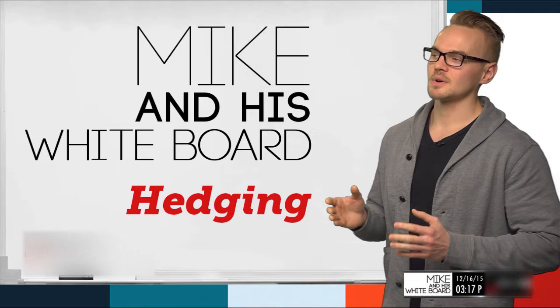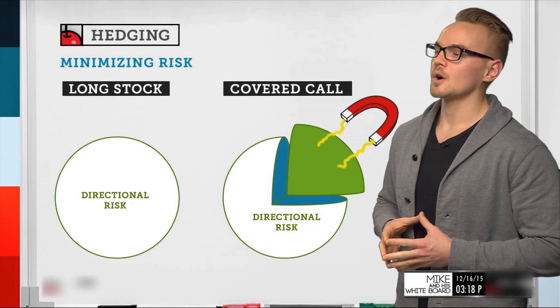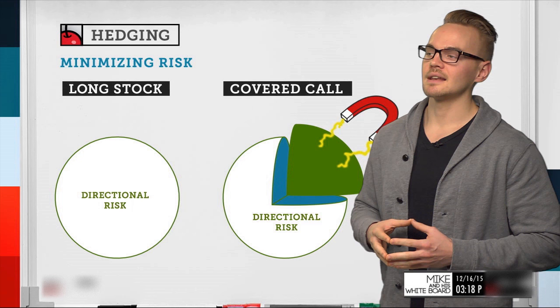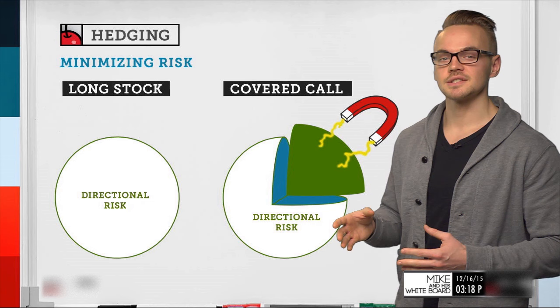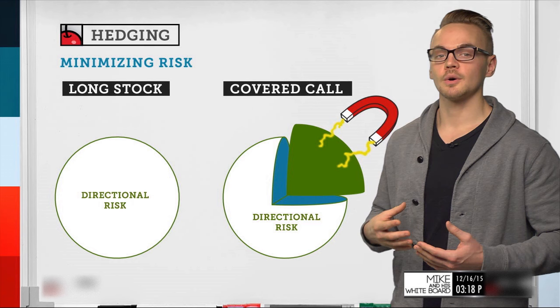We'll talk about the difference between just buying stock and using a covered call instead to hedge, because at the end of the day, a covered call is a form of hedging stock. When we look at hedging, we're basically looking at minimizing risk. If I'm just buying long stock, I'm fully exposed to directional risk. However, if I use a covered call — buying stock and selling a call against it — I take a chunk of that directional risk out of the equation and reduce it.